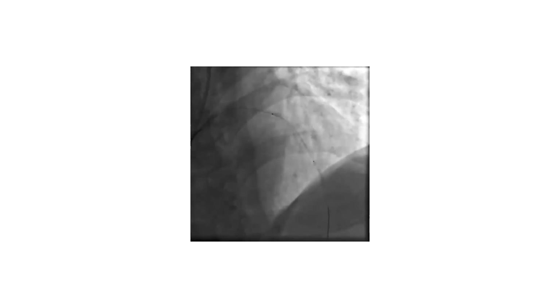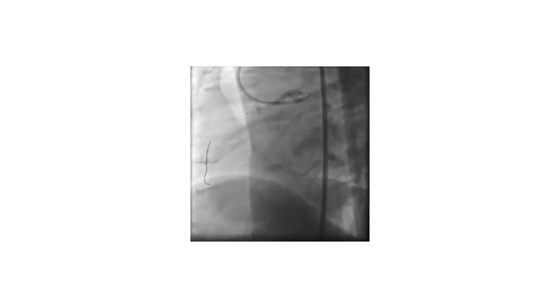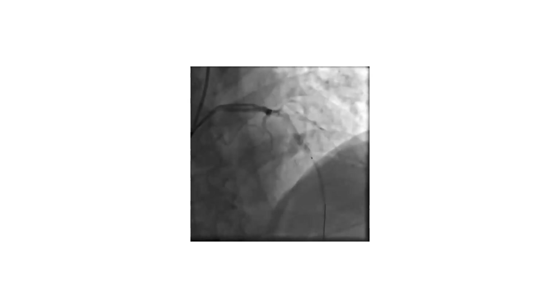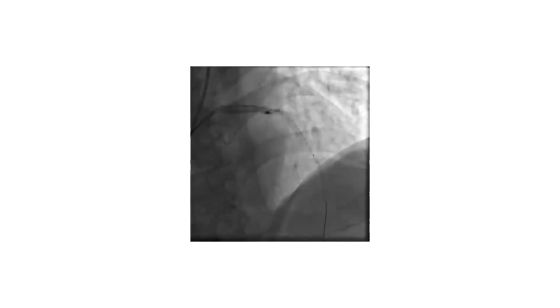Then we saw a perforation in the mid segment of the LAD. Comparing to the previous angiogram, on stent inflation, both the lateral and cranial views clearly show a perforation in the distal part of the stent with free flow of contrast to the pericardium.